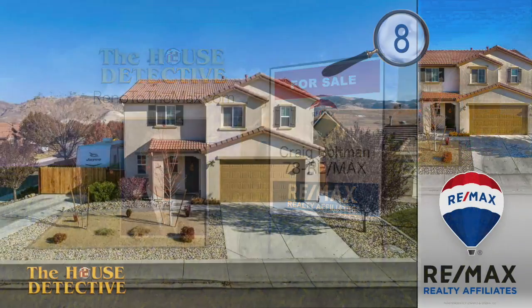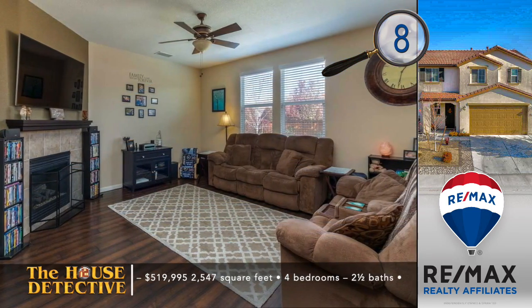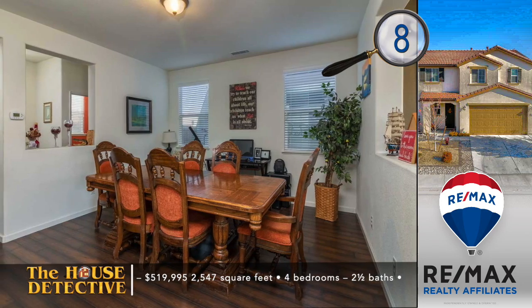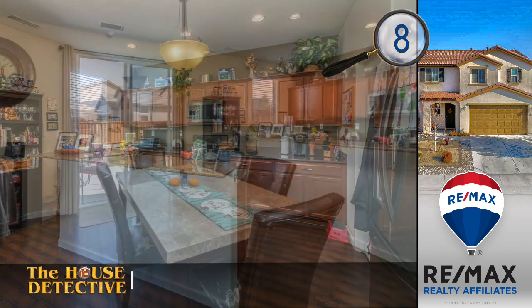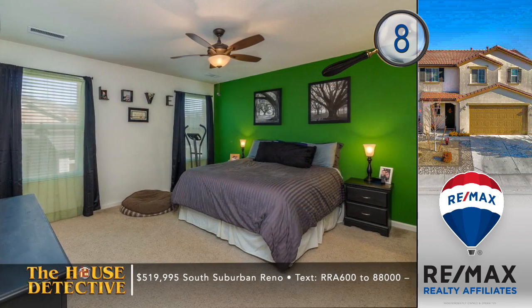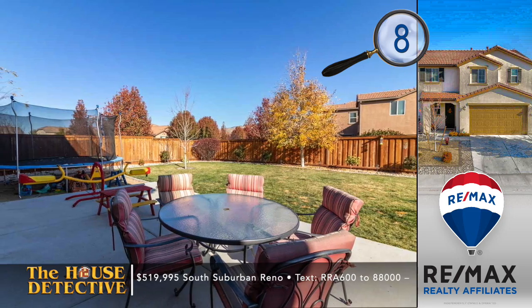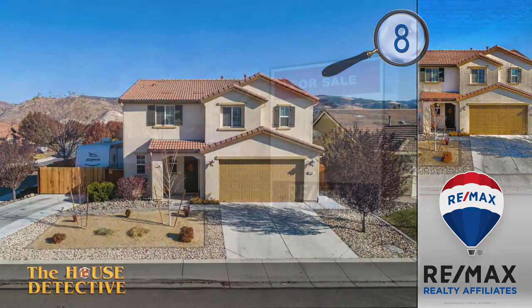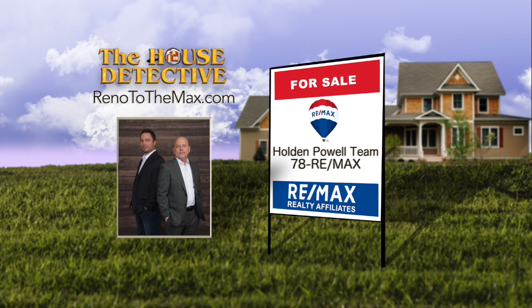Let's head to South Reno for a beautiful view of the mountains and sunsets from the patio of home number eight. With over 2,500 square feet, this four-bedroom, two-and-a-half bath home features a fireplace, hardwood floors, and a large laundry room. The kitchen has granite counters, custom tile backsplash, and dark stainless appliances. Upstairs is a large bonus area framed by bedrooms, many with walk-in closets. Asking $519,995. Call the Holden Pal Team at RE-MAX at 78RE-MAX.